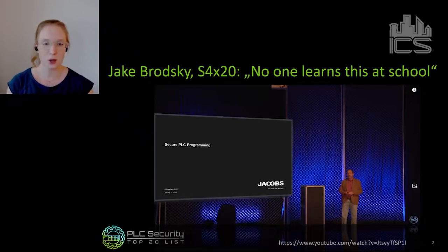After that talk, a few people — led by Dave Peterson, who organizes S4 — said let's change that. Let's create something from the community, from engineers for engineers. And let's try to define how to securely program a PLC.